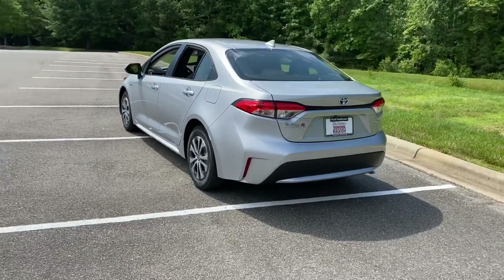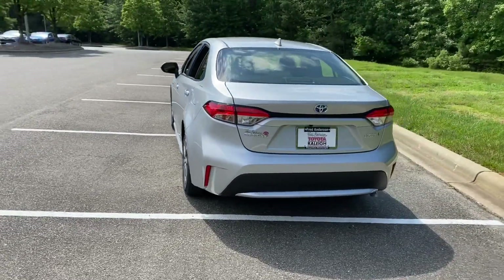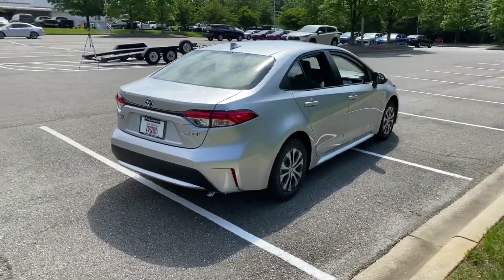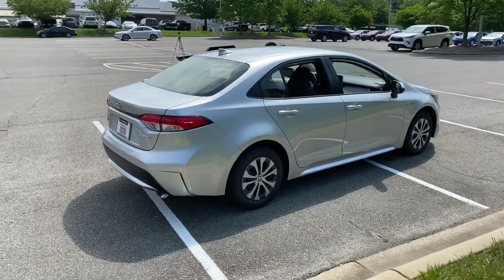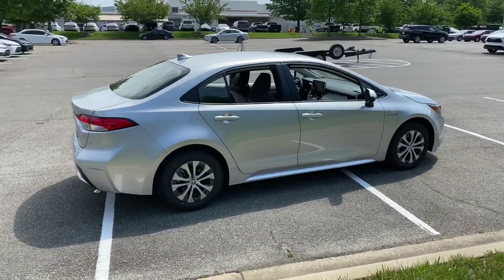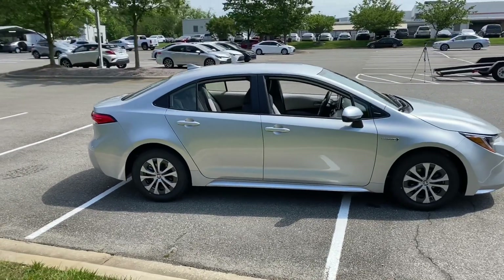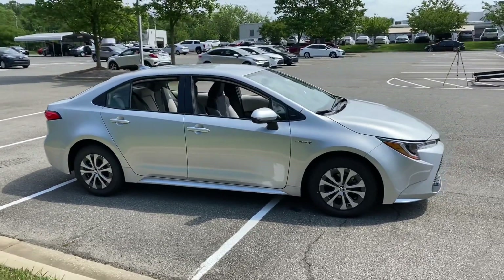LED taillights, backup camera. It's beautiful. We're continuing to walk around it. By the way, I'm using my new gimbal. I hope this is a nice smooth picture — it's supposed to smooth out when I take steps, so we'll see if it really does or not. You guys let me know.